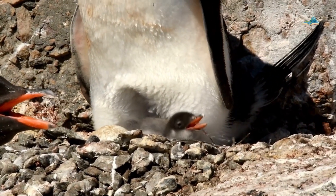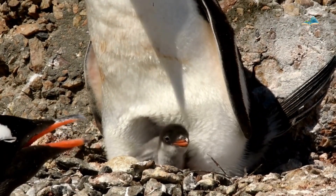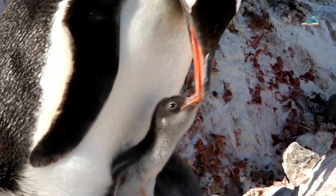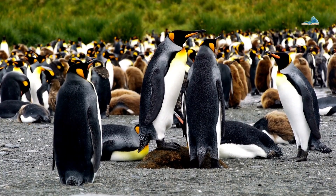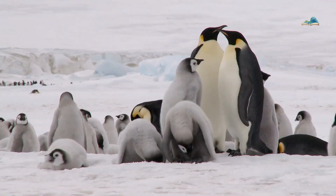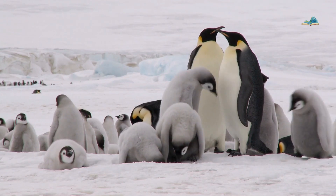Penguins typically breed during the Antarctic summer when food is more abundant. This timing allows them to feed their chicks during the warmer months when it is easier to find food. Like many large animals, penguins live in large colonies. This colonial life helps protect them from predators and maintain warmth in cold weather.